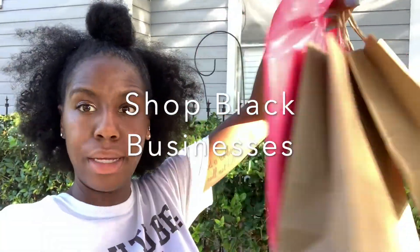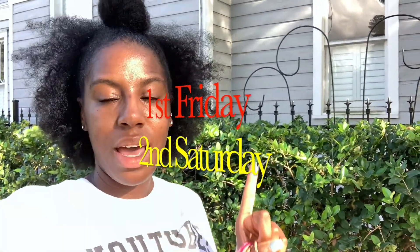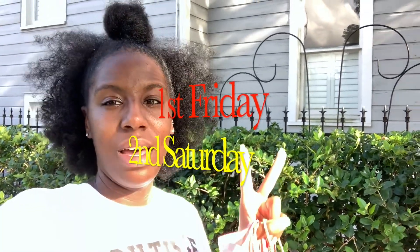All right y'all, about to leave the market. Like I said, it was super, super dope. Had Black businesses inside, Black businesses outside, and I got me some bags. Make sure y'all check it out — it's the first Friday of each month and the second Saturday of each month. But that's all I have for now.